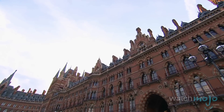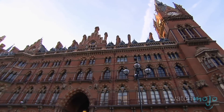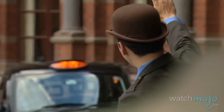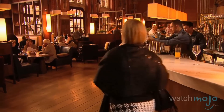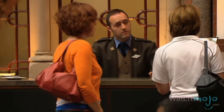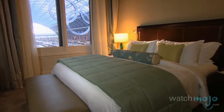While the St. Pancras Renaissance London Hotel is relatively new, the building in which it is housed has been in use since 1873. It was opened as the Midland Grand Hotel that year and ran as such until 1935 when it became an office building. Finally in 2011, it was restored as a beautiful hotel that pays homage to the building's rich history.